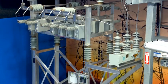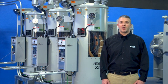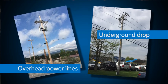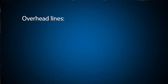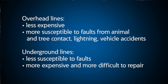Back on the 34.5 kV end of the substation, there is a substation capacitor bank. This bank supplies reactive power to compensate for the reactive power required by loads like motors. These capacitor banks are generally used to optimize voltage and power factor for the efficient transmission of power. Utilities decide on overhead or underground power distribution lines based on reliability and cost constraints. Generally speaking, overhead lines are inherently less expensive but are more susceptible to faults from animal and tree contact, lightning, and vehicle accidents. Underground feeders are more reliable but costly and difficult to repair.